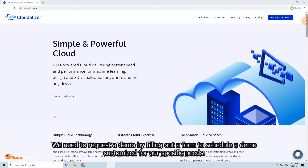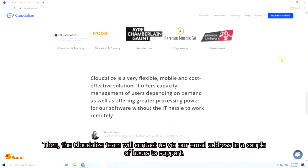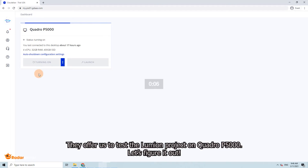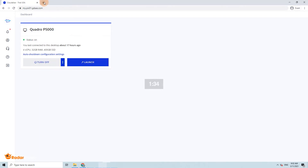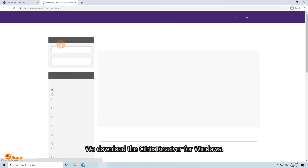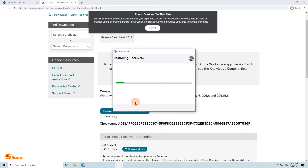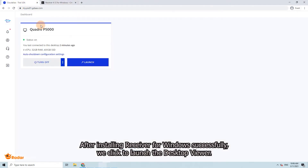Let's take a look at the Cloudlize website. We need to request a demo by filling out a form to schedule a demo customized for our specific needs. Then the Cloudlize team will contact us via email within a couple of hours. They offer us a chance to test the Lumion project on Cloudlize P5000. First, we turn the server on, then we download the Citrix Receiver for Windows. After installing the receiver successfully, we click to launch the desktop viewer.